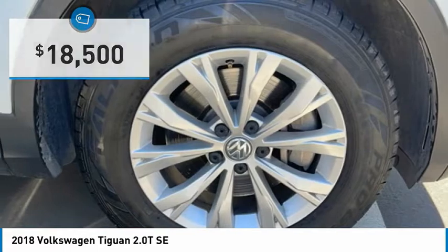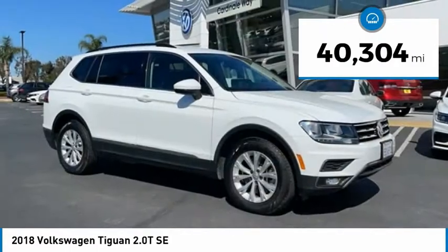And is priced below $20,000. This vehicle has less than 45,000 miles.